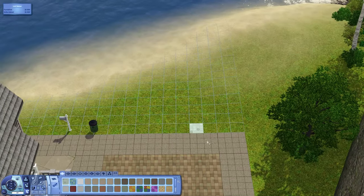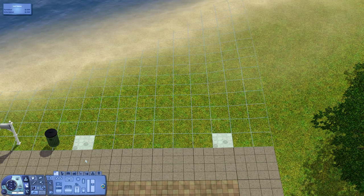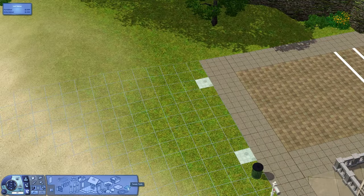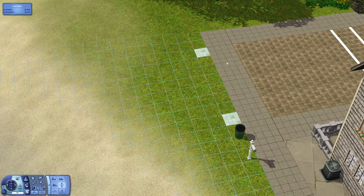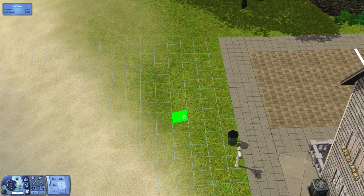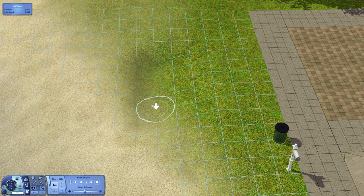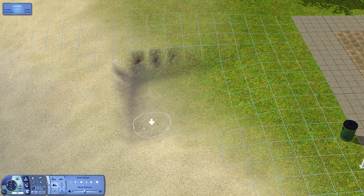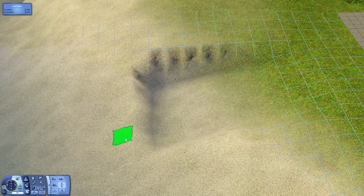Hello everyone, welcome to this Sims 3 house design video. Today I am here in Plymouth Isle building a two bedroom, one bathroom cottage in the harbor area. This house is built on lot number seven, and there will be a download link in the description below so you can download and add it into the world yourself.